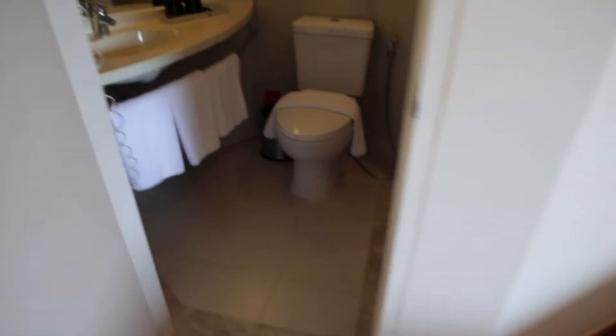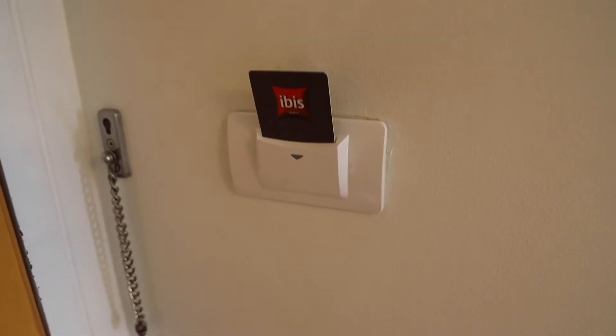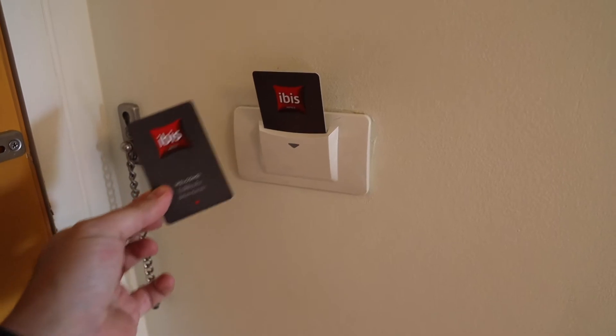Let's have a look at the bathroom. You have your toilet, basin, plenty of towels, mirror and a shower. I can leave the air conditioner and all my devices charging while I'm out because they gave me two key cards without me even having to ask for it.